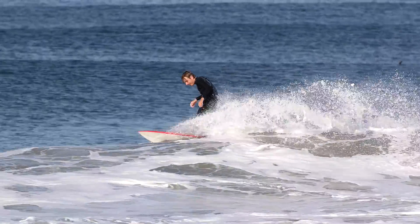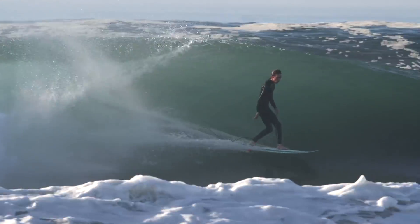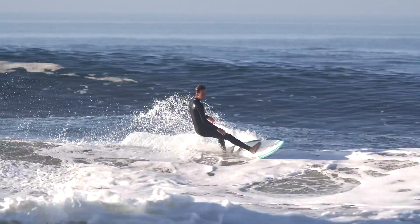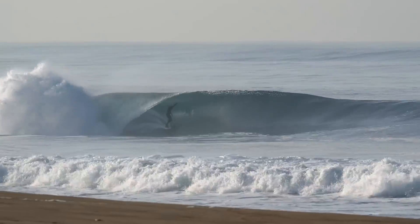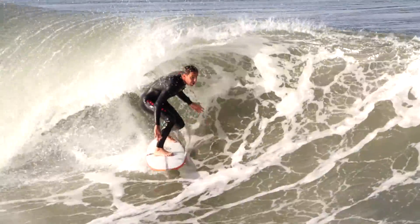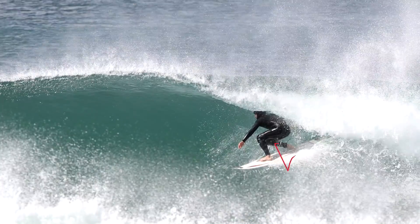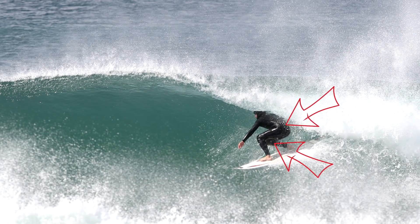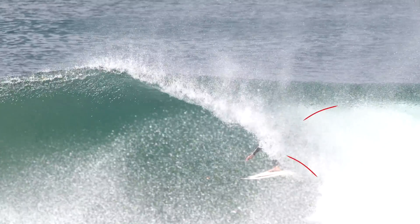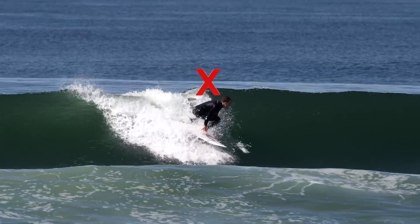When a non-surfer sees this, they must be thinking that looks so easy, not knowing everything that took place for the surfer to be in that position. Obviously, this can't be done on smaller waves. It's a similar approach on small waves, but instead of standing straight and tall, the surfer will now bend at the knees and waist.